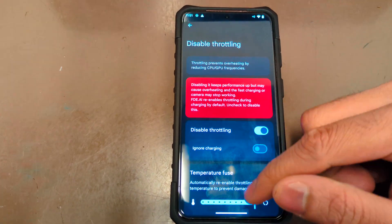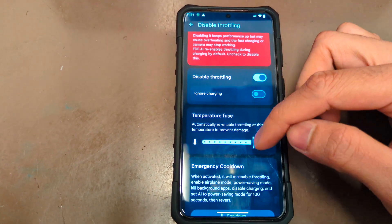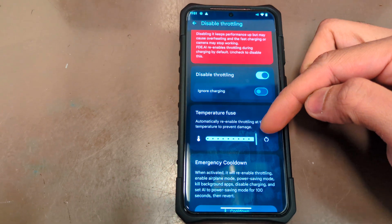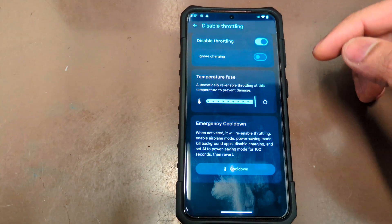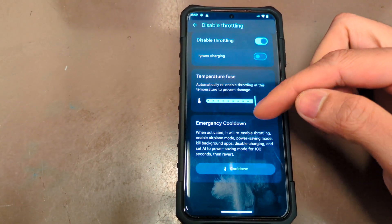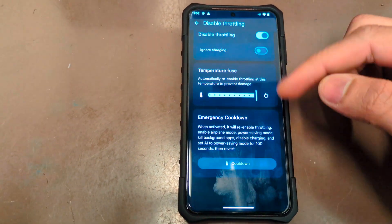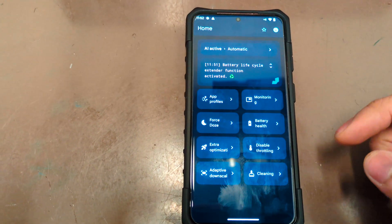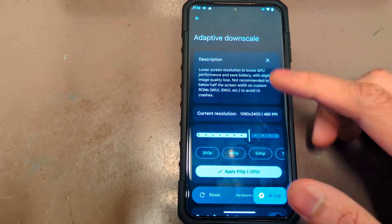It's beating the Gen 1 just because I turned on the toggle bypassing the throttling. You can set the temperature where you want throttling to stop — 50 degrees is set here. There's also an emergency cool down: when activated it re-enables throttling, so if the phone is really getting hot you can press it, but it's at your own risk.